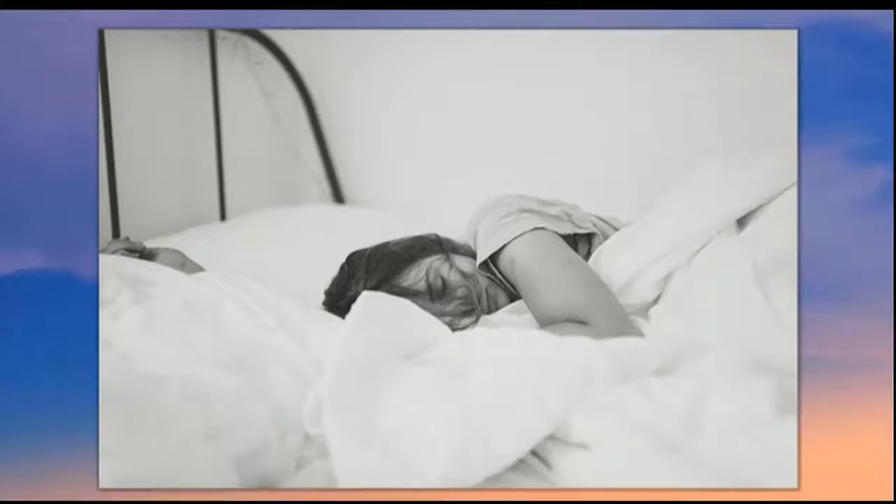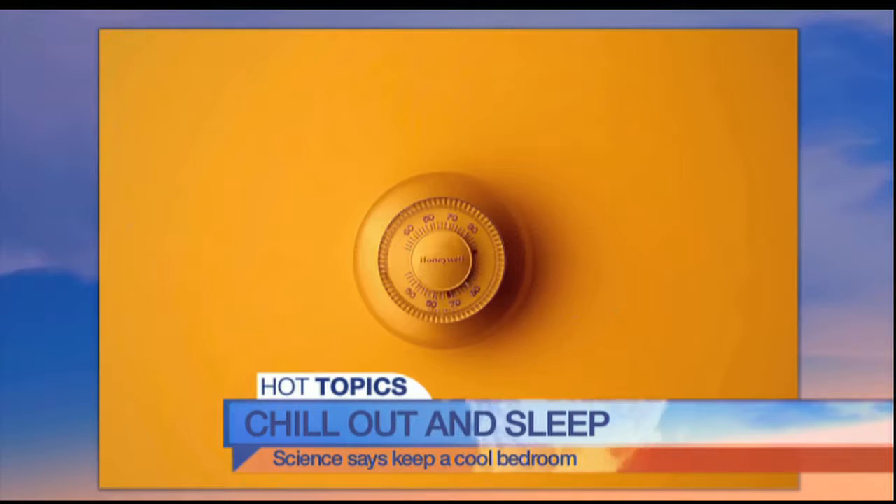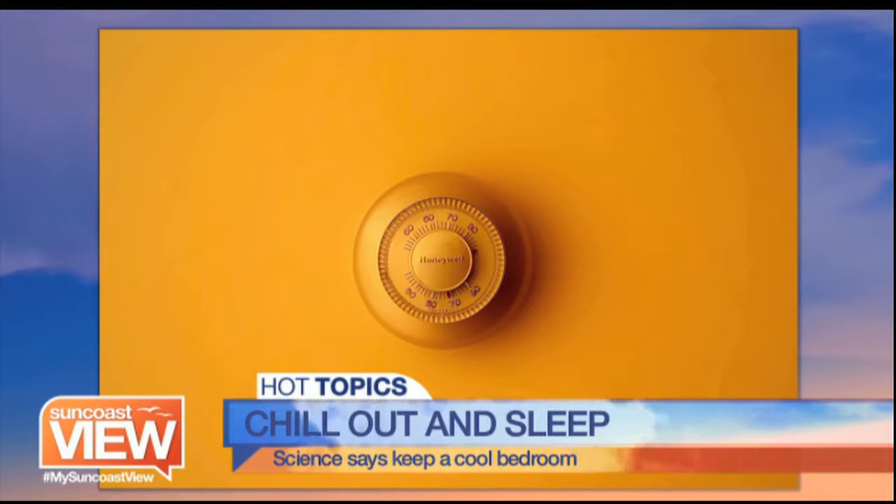Do you like sleeping with a fan on — that nice cool breeze, or maybe the white noise? Either way, keeping it a little chilly in the bedroom is reportedly better for sleeping. If you have trouble sleeping at night, the National Sleep Foundation says turn down the thermostat. Science finds the best sleep happens in a room between 60 and 67 degrees. A warm room prevents your body from reaching optimal sleep temperature and could cause a restless night's sleep.